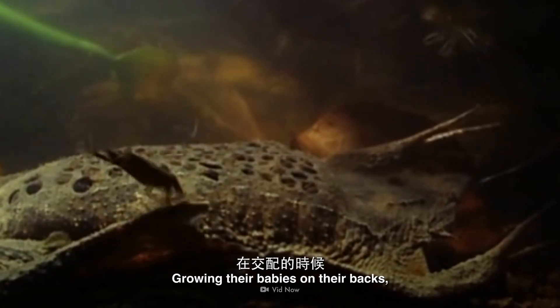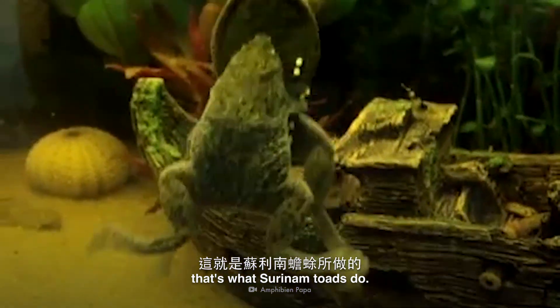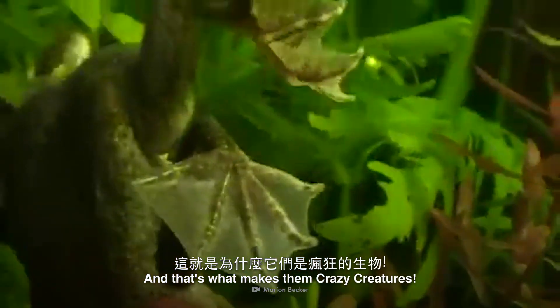Growing their babies on their backs and doing somersaults while mating — that's what Suriname toads do. And that's what makes them crazy creatures.